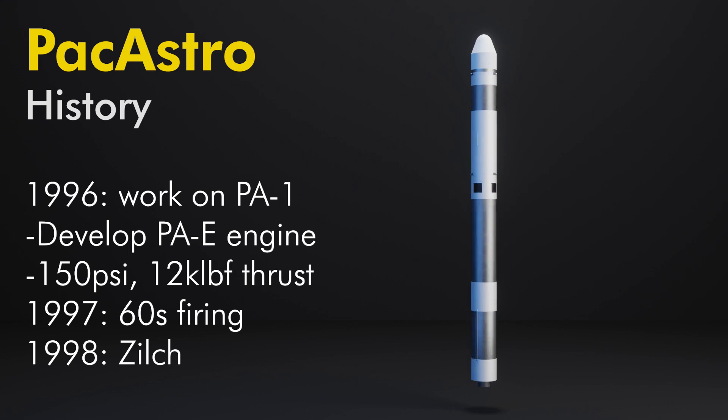This involved development and test firings of the PAE engine, which operated at 150 psi and produced 12,000 pounds of thrust. Up to 70 firings were done, including one that lasted up to 60 seconds in September 1997. Plans were made to double the chamber pressure and thrust, but nothing came of it by January 1998.